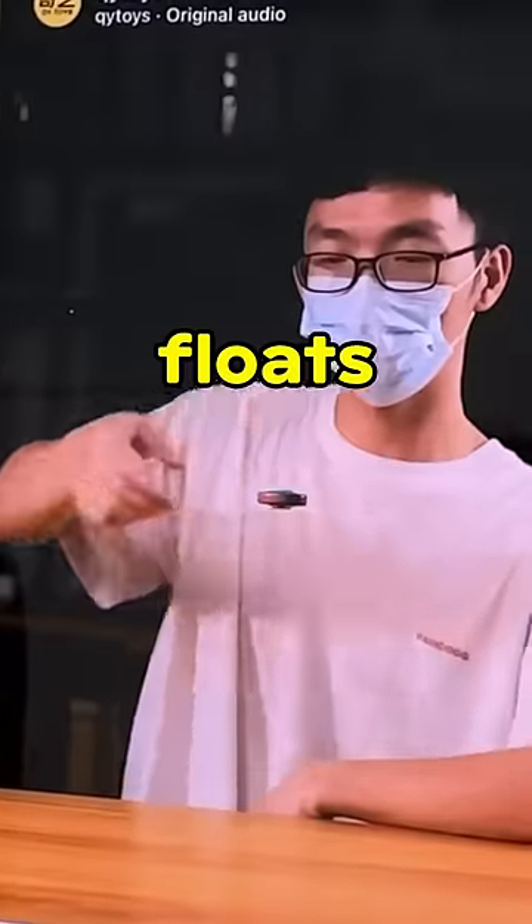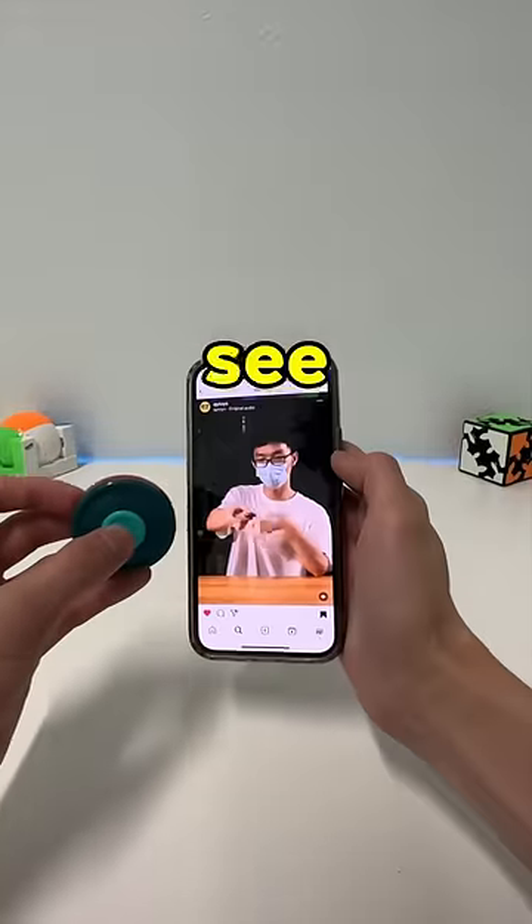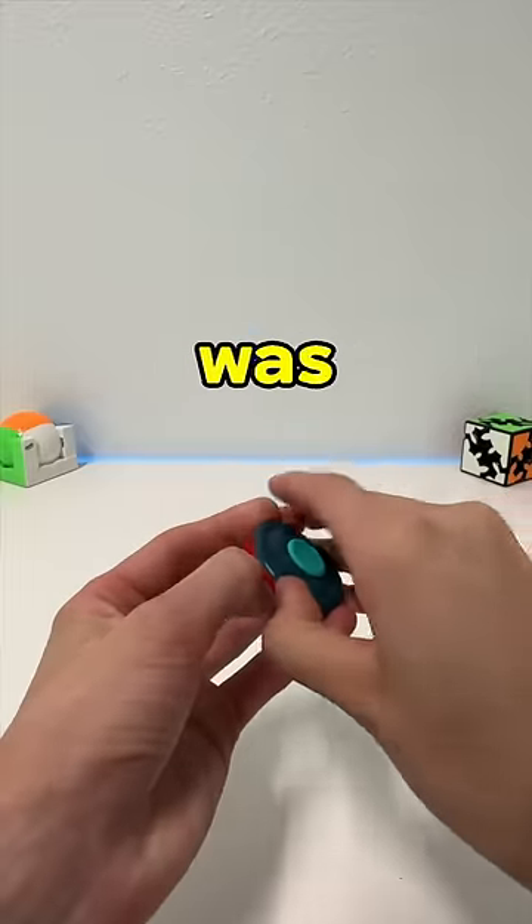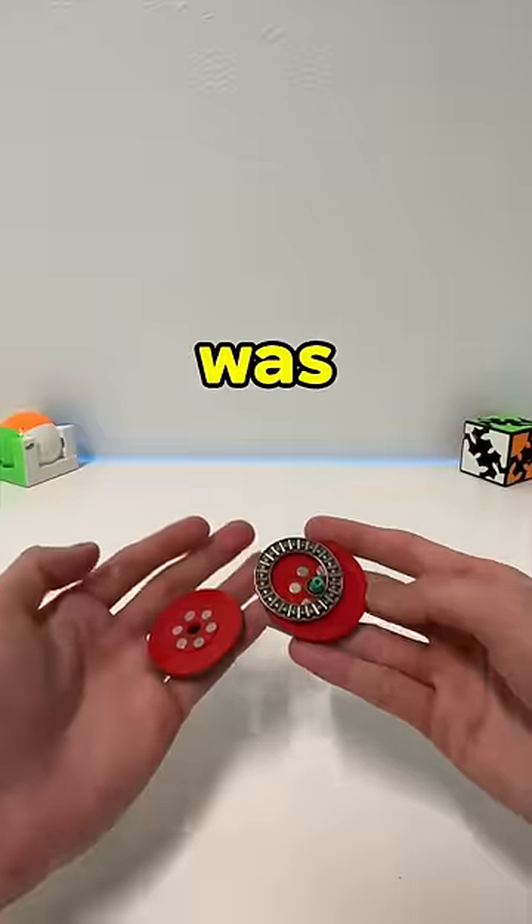I saw this fidget spinner that floats when you flick it, so I got one to see if it's actually true. The shape and size is quite interesting. I wanted to see what was inside, and there was this metal ring that was oily too.